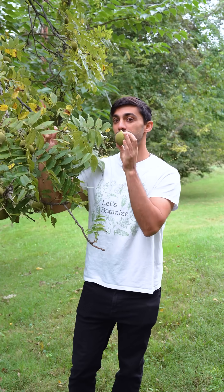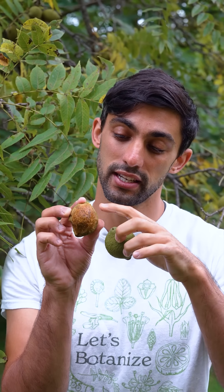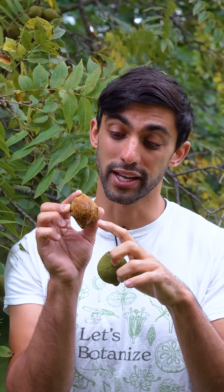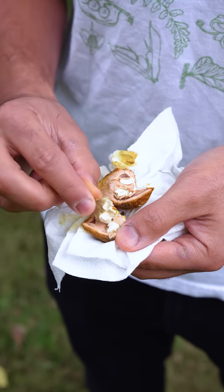They also produce large fruits. In the black walnut, the mesocarp, or the outer portion of the fruit, is fleshy, which you can see here. The endocarp, or the inner portion of the fruit, is stony. Inside the stony endocarp is the seed itself, which is the part that we can eat.